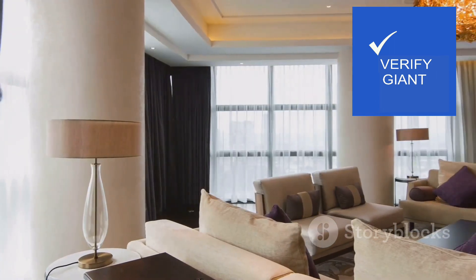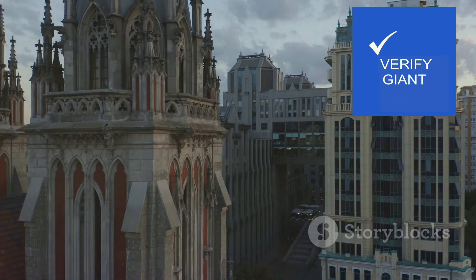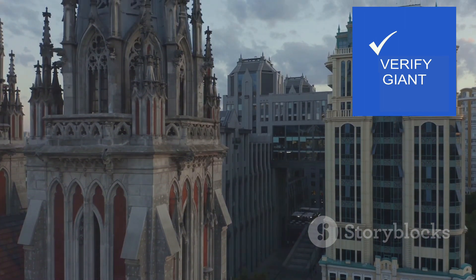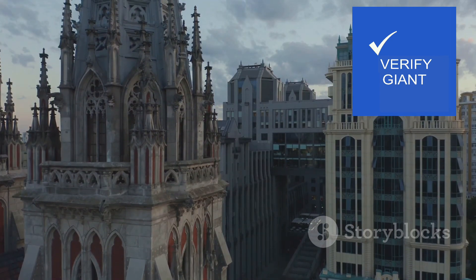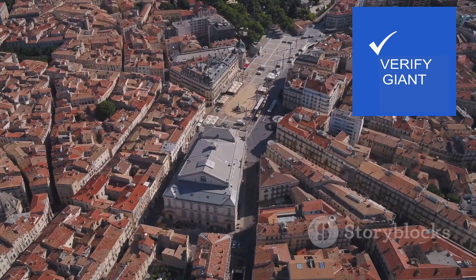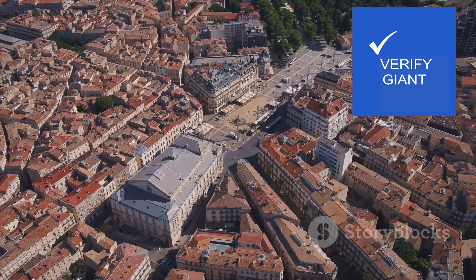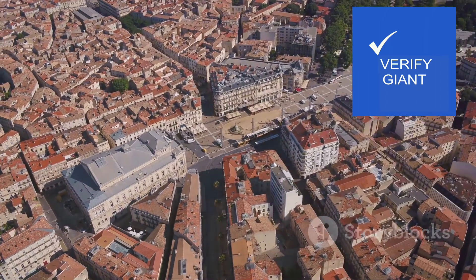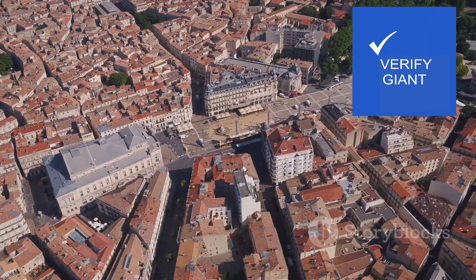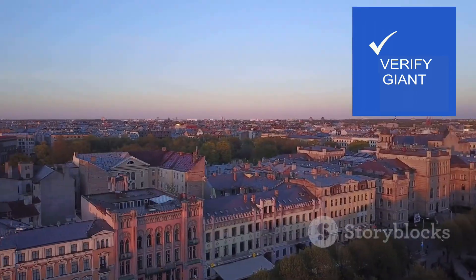While Rocher de L'Océan provides a luxurious haven, the city beckons with its own allure. Stepping outside the hotel's grand doors is akin to entering a vibrant tapestry woven with threads of history, culture and excitement. The city centre, a melting pot of architectural styles, pulsates with life. Ancient cathedrals stand tall, their weathered stones whispering tales of bygone eras, while modern skyscrapers pierce the sky as symbols of progress and ambition.